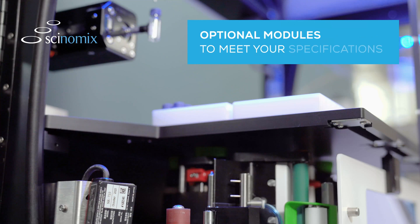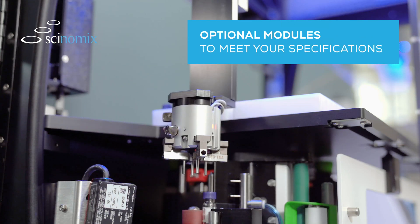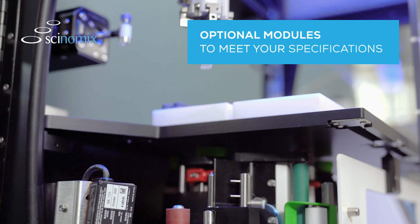With optional modules for uncapping and recapping, liquid dispensing, and barcode scanning, the VX Series is designed to be one of the most versatile tube handlers on the market.